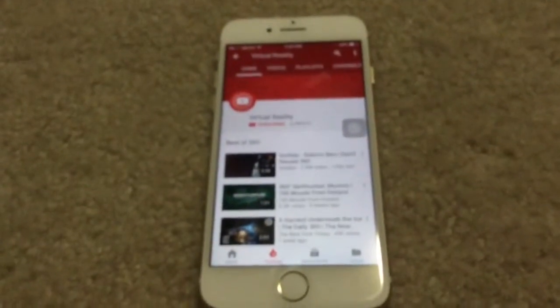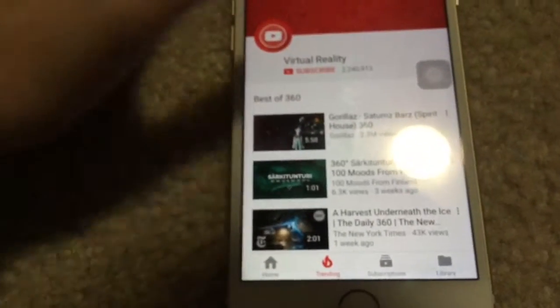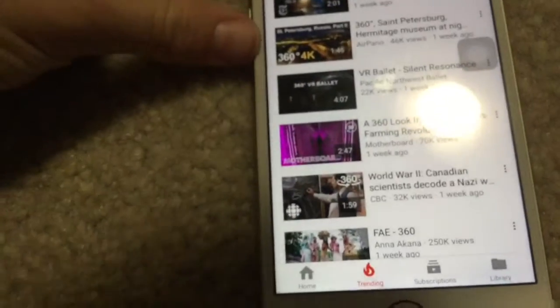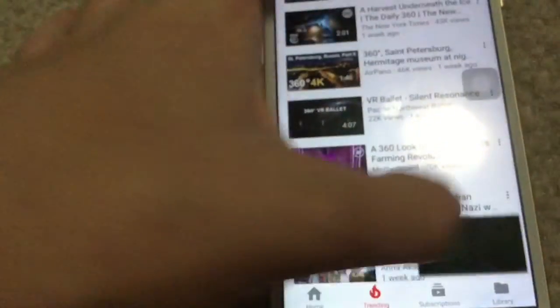We're gonna see if YouTube works. So now we need to pick what video we're gonna watch. Let's just try Pittsburgh — let's just try that one. Oh, wrong one.